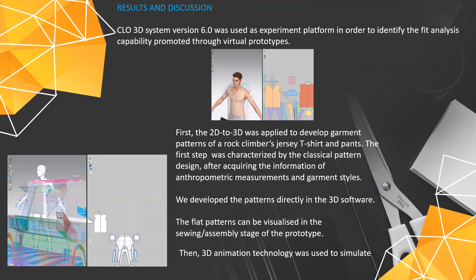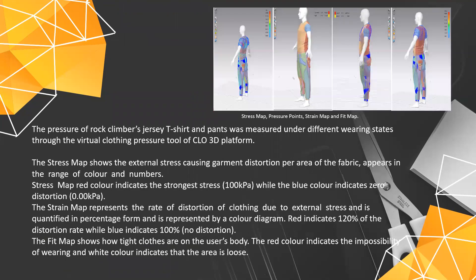Discussion. Cloud3D version 6 was used as the experiment platform. The 2D to 3D method was applied. The flat patterns can be visualized in the sewing stage of the prototype, and 3D animation was used to simulate. The pressure of the garment was measured under different states of wearing. The stress map shows the external stress causing garment distortion per area of the fabric. The strain map represents the rate of distribution of clothing due to external stress. The fit map shows how tight clothes are on the user's body.